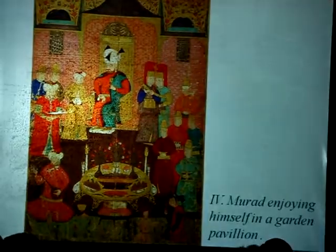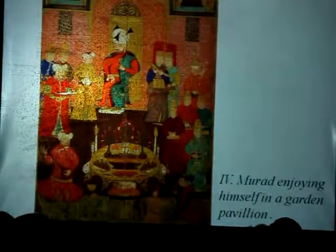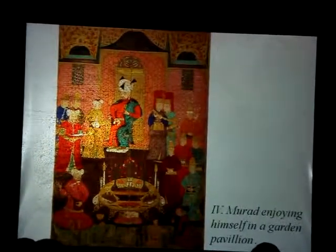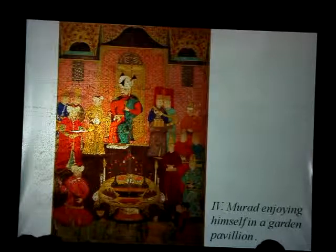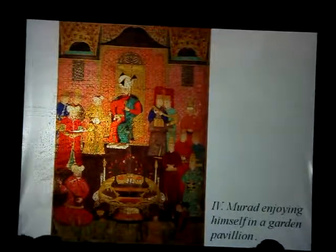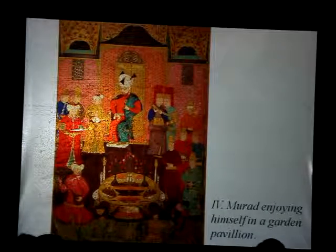Here we have Murad III sitting in his garden pavilion and enjoying the spring. At the very back, at the top, you see the flowering trees. He is in a small garden pavilion, and in front of him there is a tray. Ottomans did not have tables — trays were used as tables. And here you see a tray with food on it and three vases of flowers: carnations and tulips, beautifully arranged.